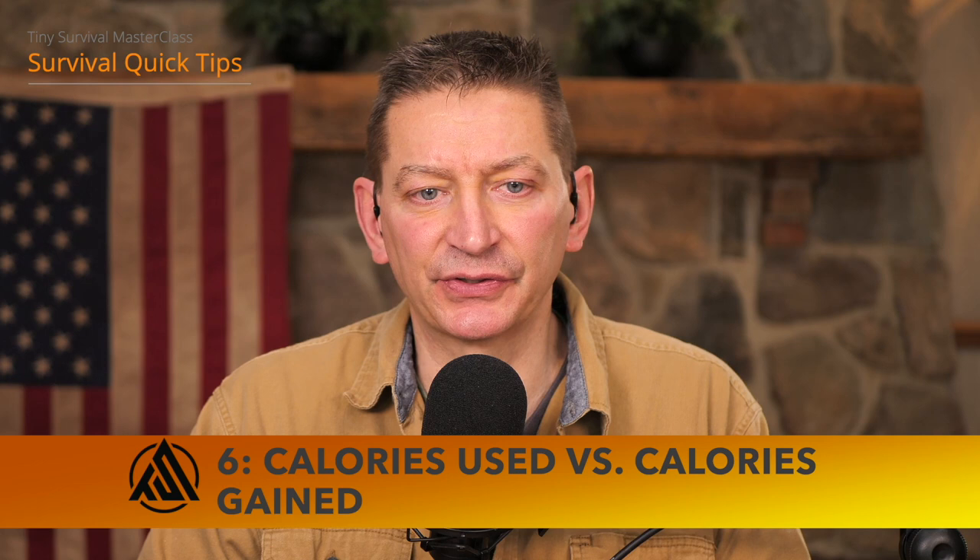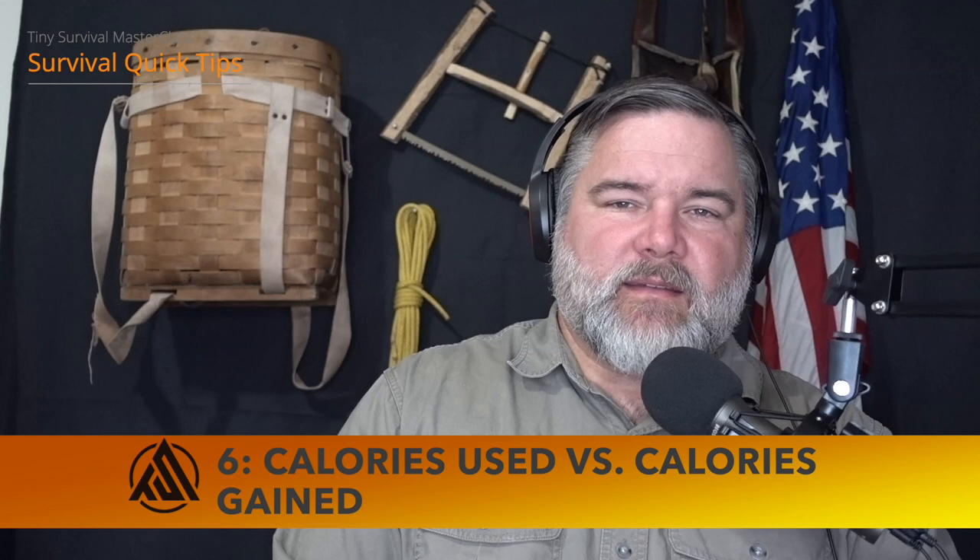Calories used versus calories gained — survival is a lazy person's game. You want to be conscious of what you're doing to gather food. If you're going to burn more calories harvesting an animal than you gain from eating it, you're calorie deficient. If you're burning a thousand calories to hunt an animal, kill it, process it, build a fire, and eat it, you'd have been better off staying still and eating something else. Keep that in mind in a survival situation.